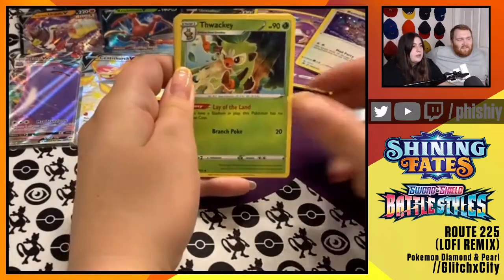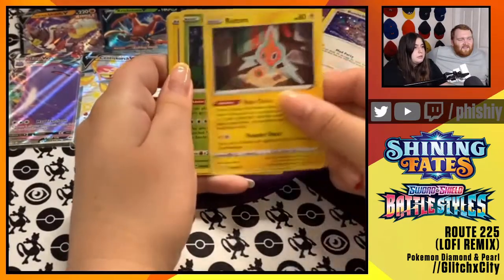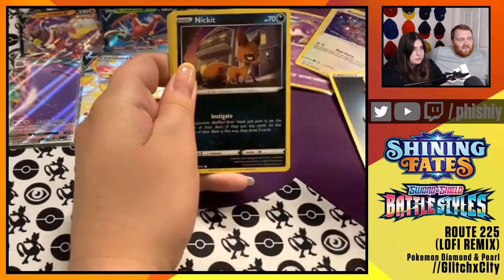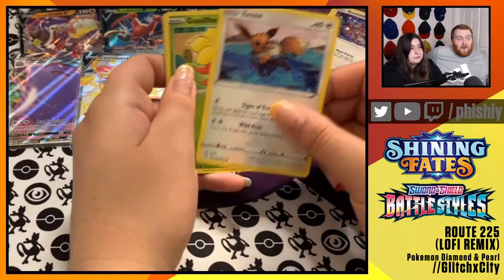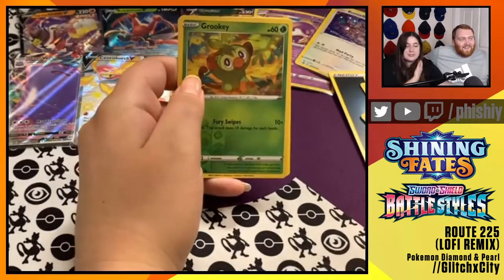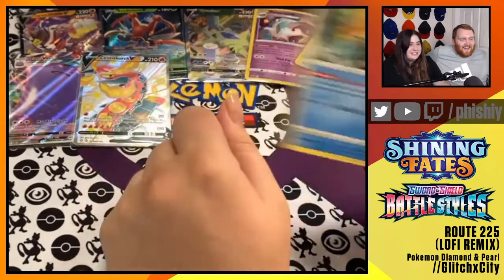Energy, Thwacky, Rusted Sword, Rotom, Rowlet, Morpeko, Nickit, Eevee - Vaporeon in training again. Gossifleur. Grookey Reverse Foil. And another Dreadnaw. Nice.